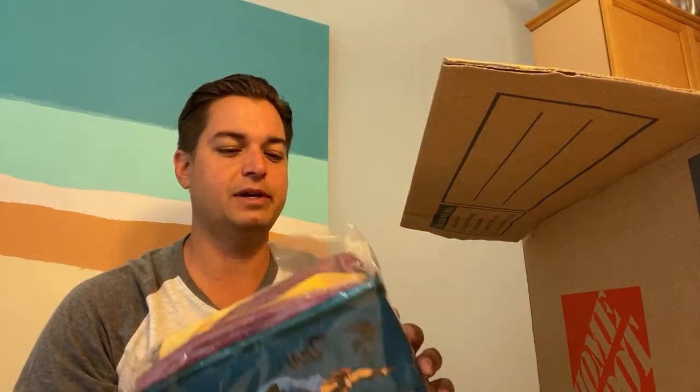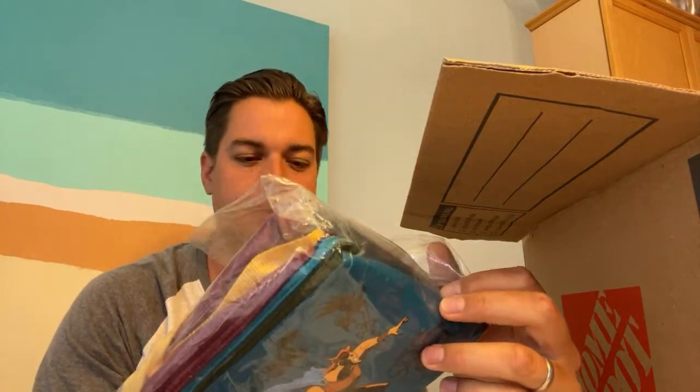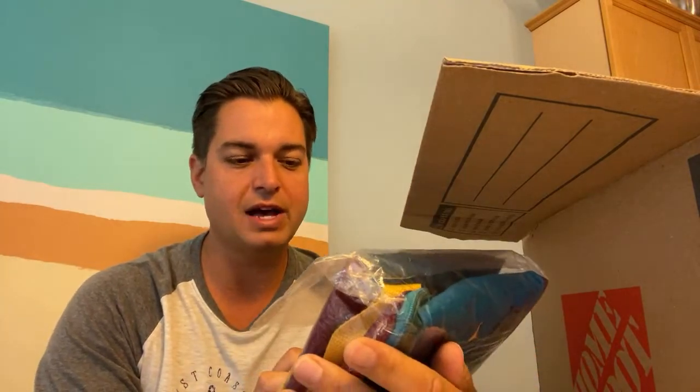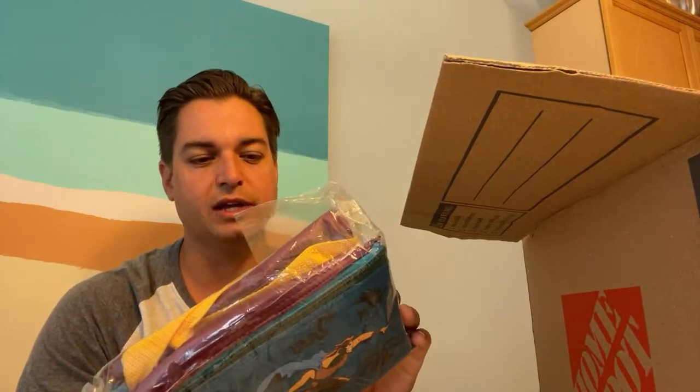First thing up is — it says Disney Herkware, I guess it's from the Hercules movie. It looks like a little lunch bag, probably like a McDonald's premium toy or something. A little Hercules lunch bag. Not super excited about that.